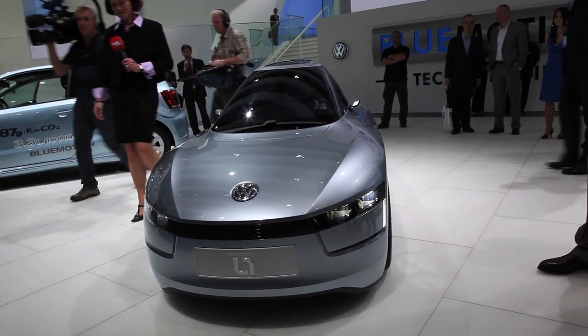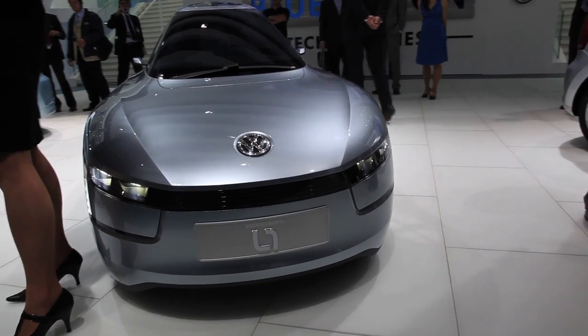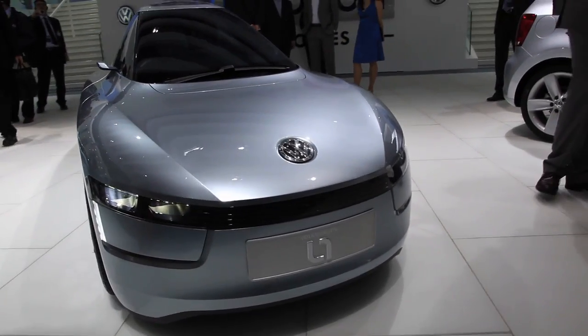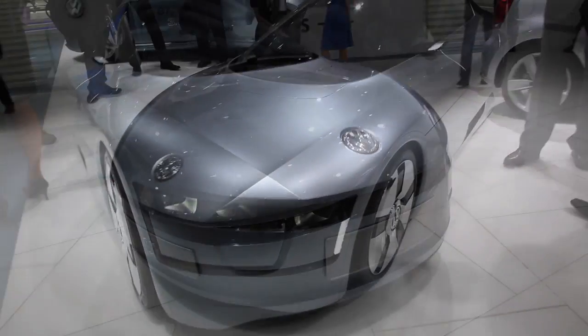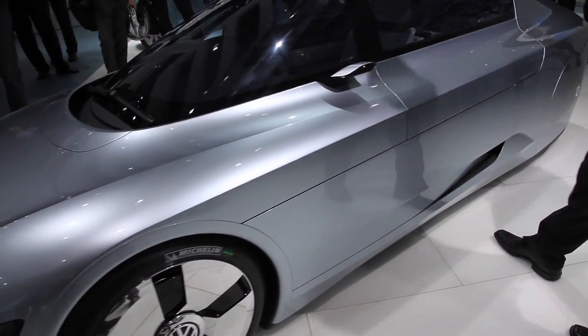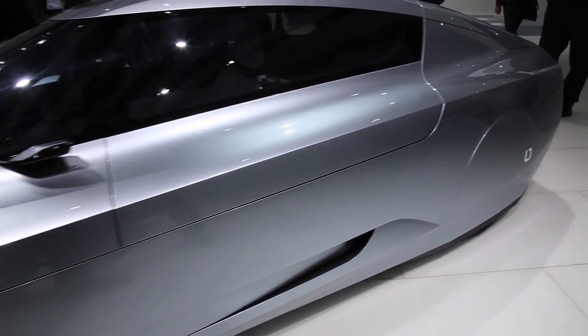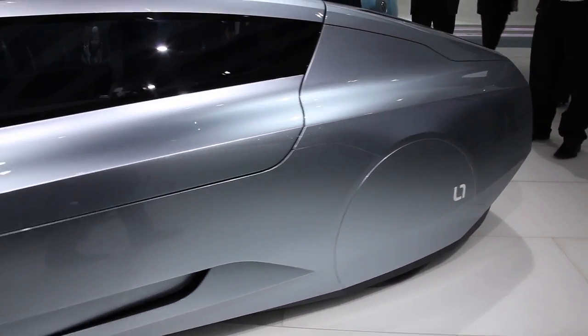When the L1 makes production in 2013, it will almost certainly be the most fuel efficient car available, with a combined diesel fuel consumption of 1.38 litres per 100km, thanks to its frugal motor combo, feather-like weight of 380kg, and an aerodynamic drag coefficient of just 0.195.